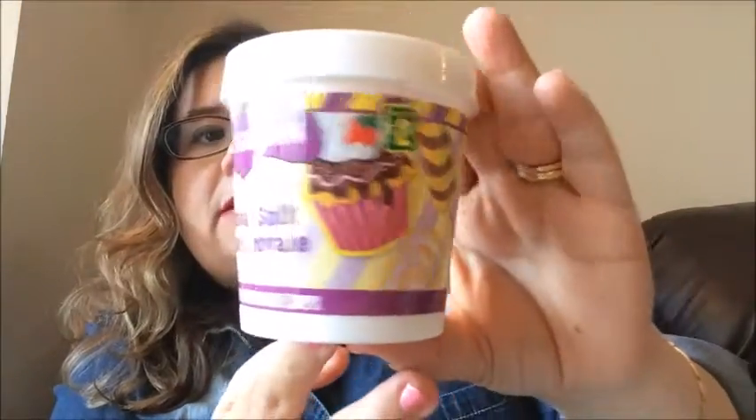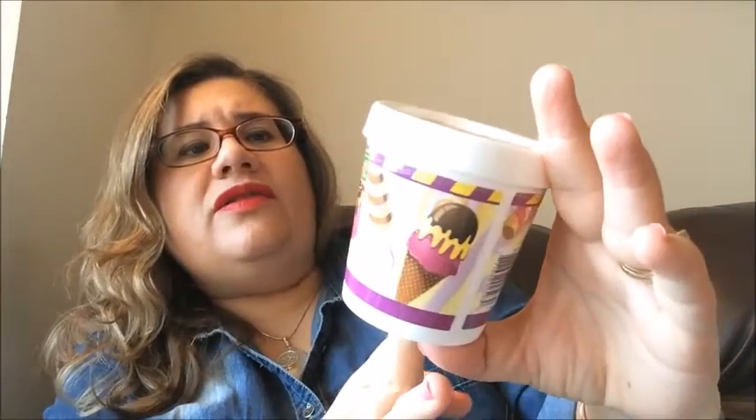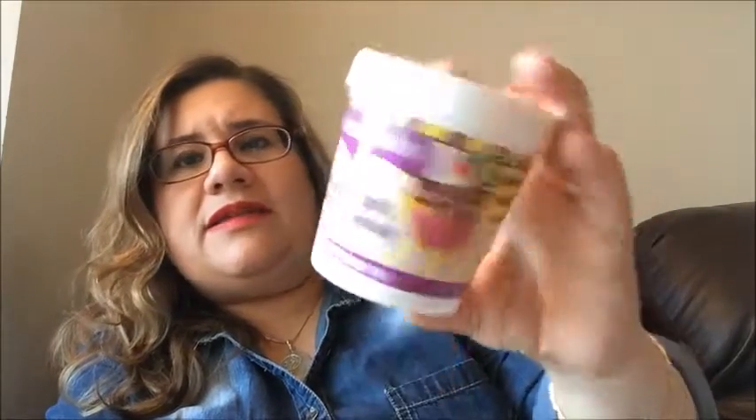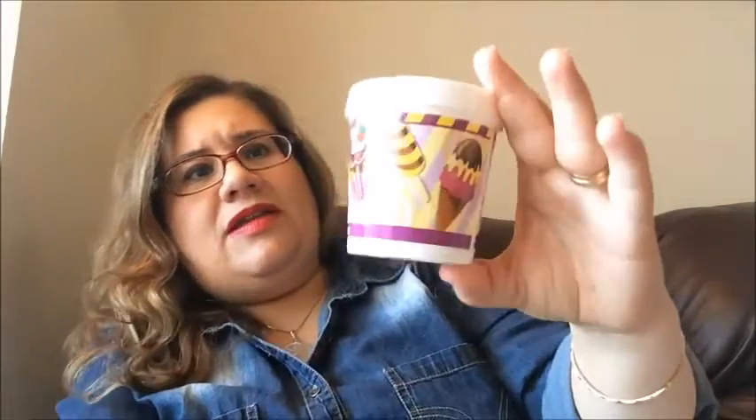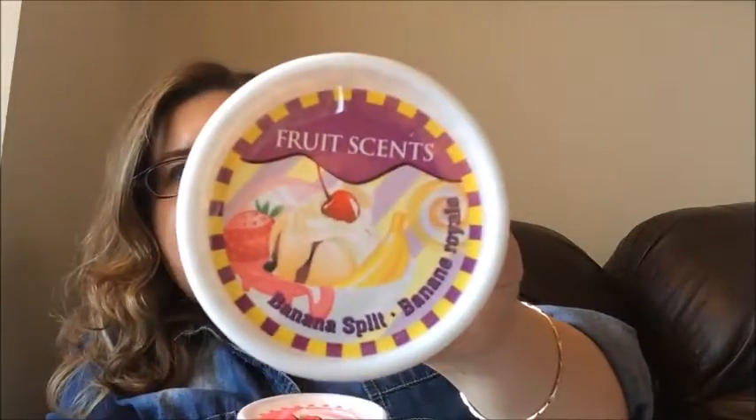And this is something new — it's $2. I saw this and it's Fruit Scents Banana Split Body Souffle. I said, 'That's cute!' It looks like it's in a little ice cream container. So I picked up that one. It's 200 milliliters or 6.7 fluid ounces. And I picked up this one here too — same thing but in Berry Cream. I thought these were so cute. I'm going to open them up and try it — I hope it does smell like that.